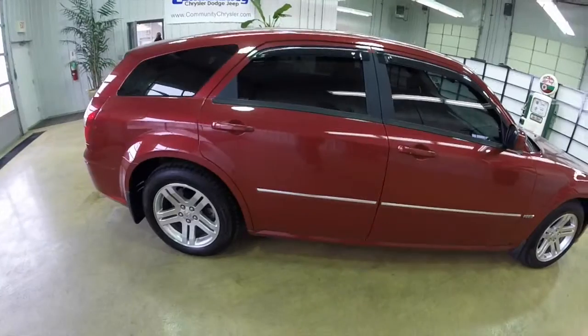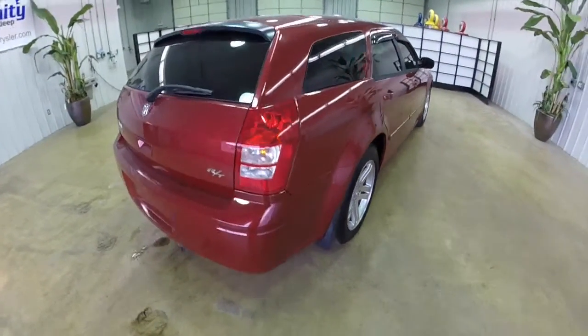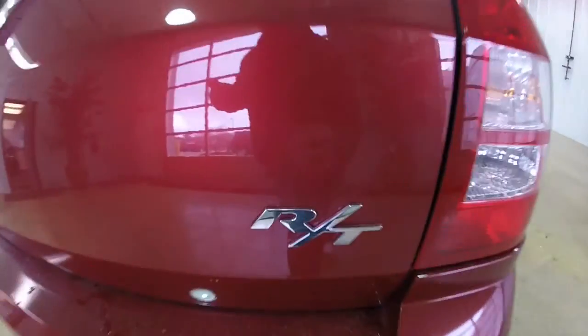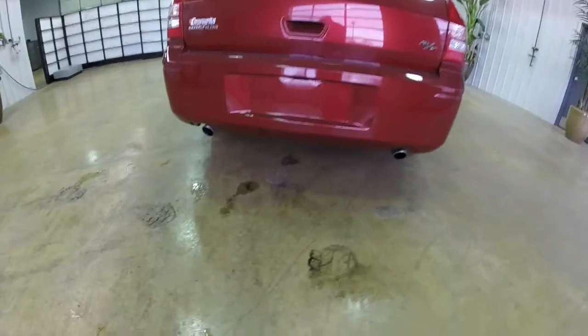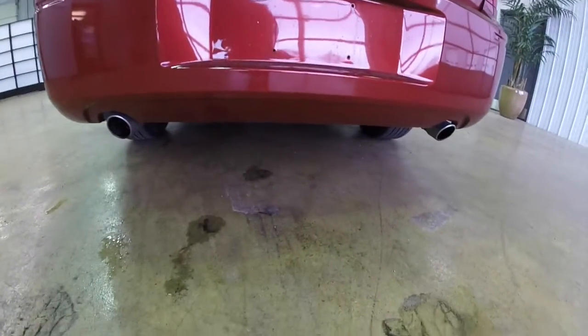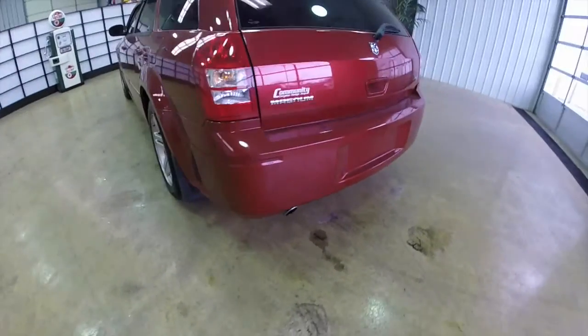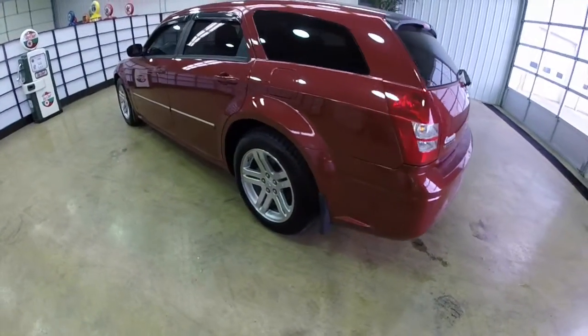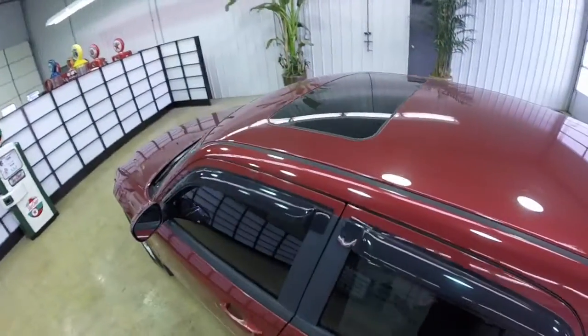This vehicle has a 5.7 liter Hemi V8 engine. It creates 340 horsepower at 5,000 RPM, 390 pound-feet of torque at 4,000 RPM. It has a 5-speed auto-stick automatic transmission. The reported 0-60 mph time is 6.7 seconds and the quarter-mile run at 14.6 seconds at 97.4 mph.